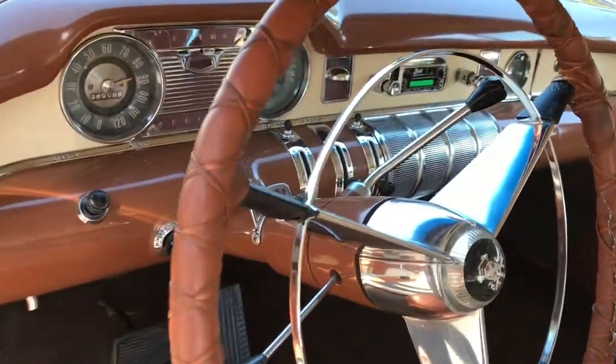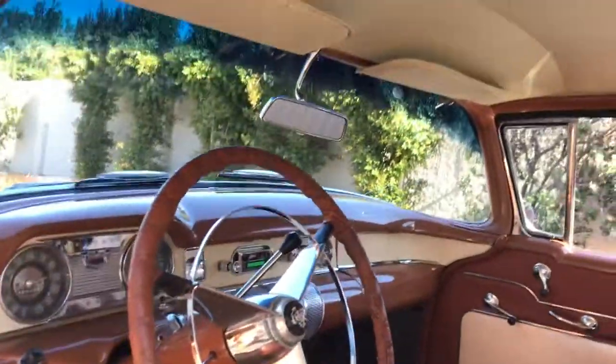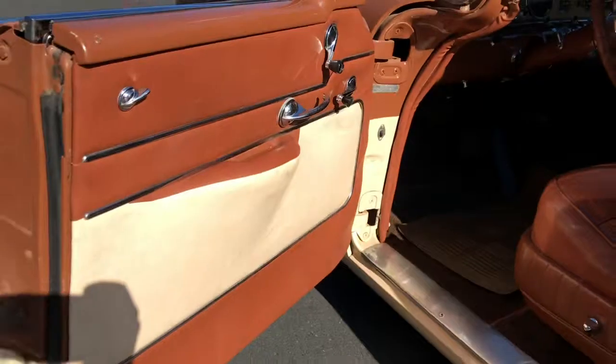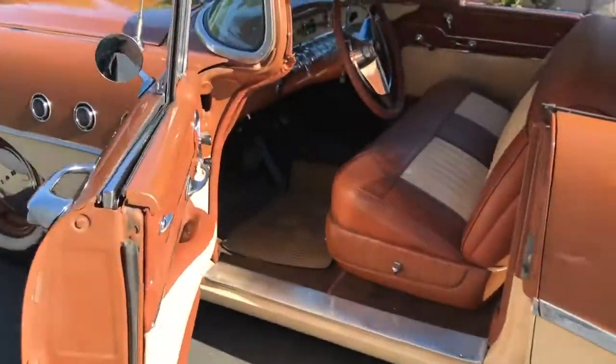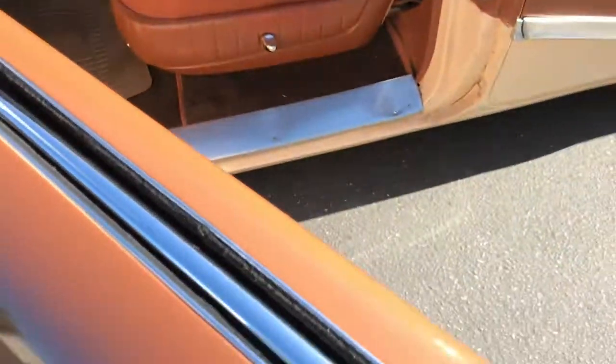Beautiful dash, no pity, nice polished. New felt in window, new felt everywhere.